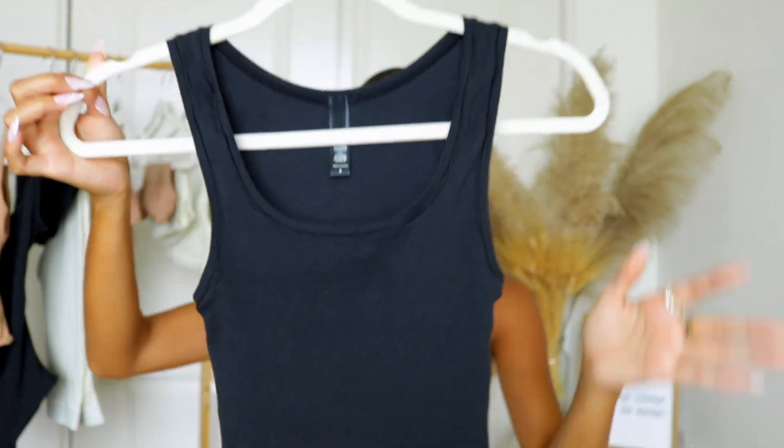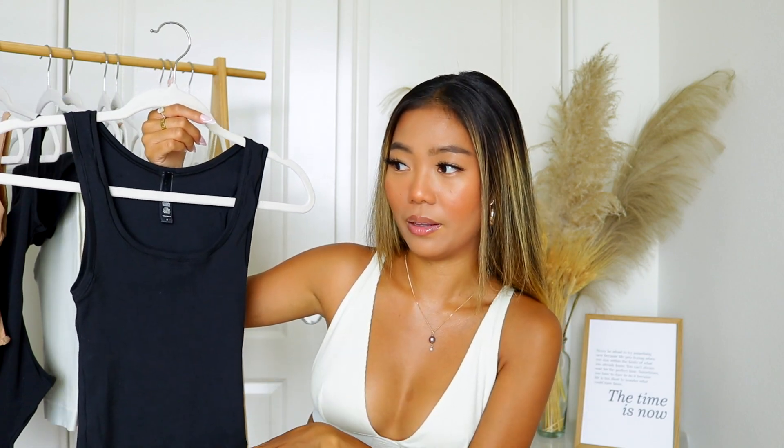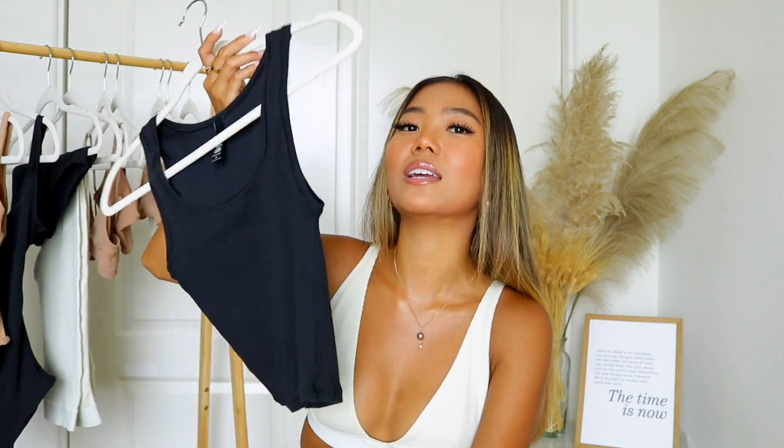It is completely ribbed and it is super, super soft. This is another piece I'm adding into my everyday basics collection because I see myself wearing this with anything — jean shorts, mom jeans, boyfriend jeans, sweatpants, bikini bottoms. You can even use this as a bikini cover-up. The possibilities are endless and I truly, genuinely love this.